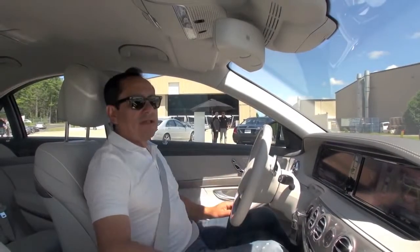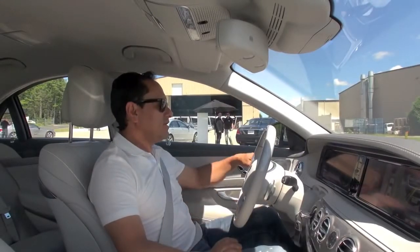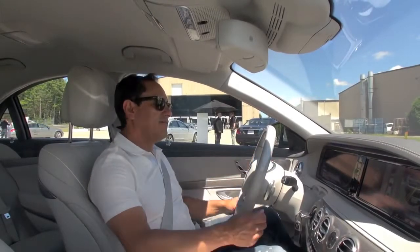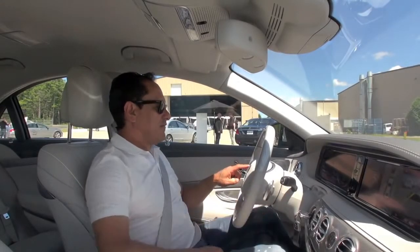We're completely parked now and we're going to get out using exactly the same procedure. In this case, we only need to put the blinker to the left indicating that we're going out. So we put drive and hit OK.